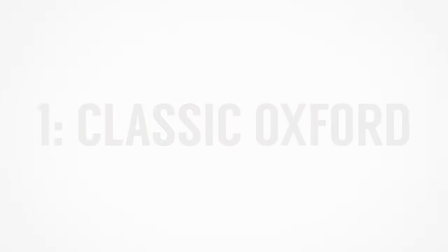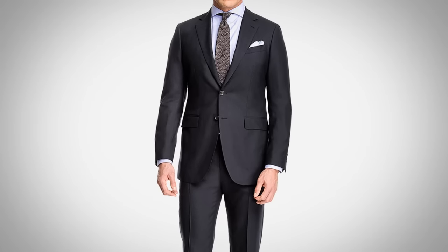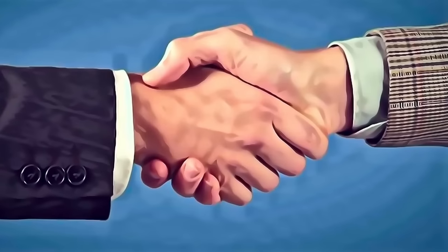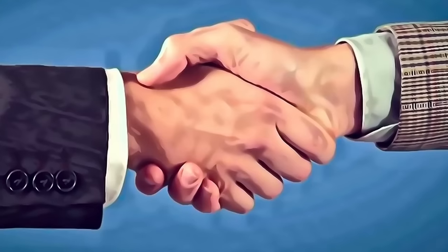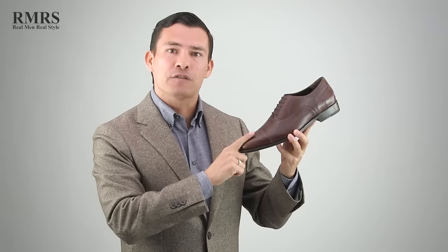The number one shoe on my list, gentlemen, is the classic Oxford. This is the shoe that goes with your suit, and when you wear a suit you need to look good — it's a sign of respect. Whether you're going to a wedding, a funeral, meeting the president of your company, or a local state senator, when you are putting your best foot forward, this is the pair of shoes.